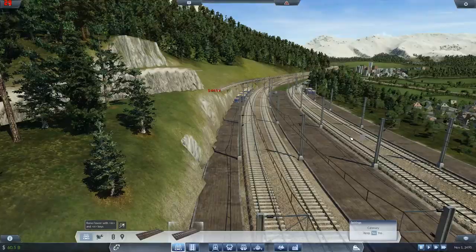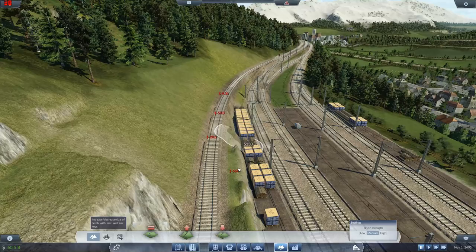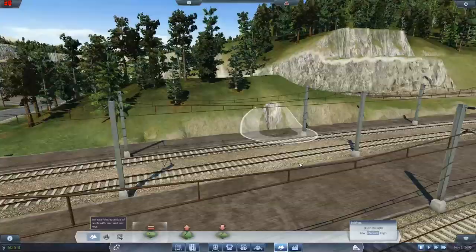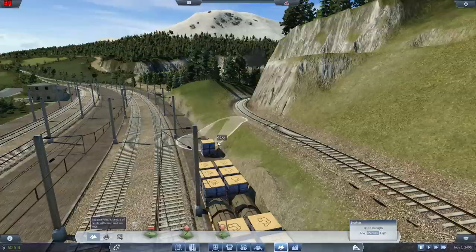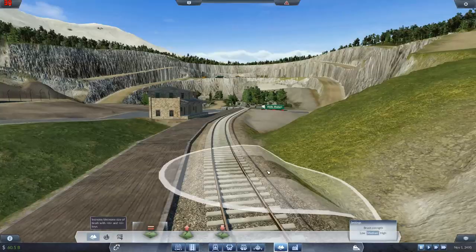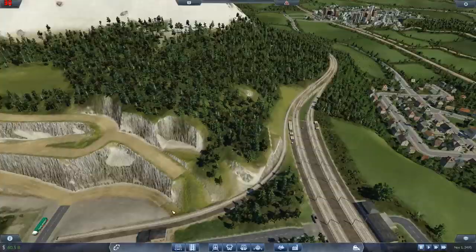Oh hell yeah! Let's get a little bit of smoothing along here, just take these ridiculous peaks off. Do I leave that so it's going around — I think maybe we leave it like that. I kind of like that. And look at this — oh, this is going to be so sweet coming in here, down into the quarry. Freaking perfect.